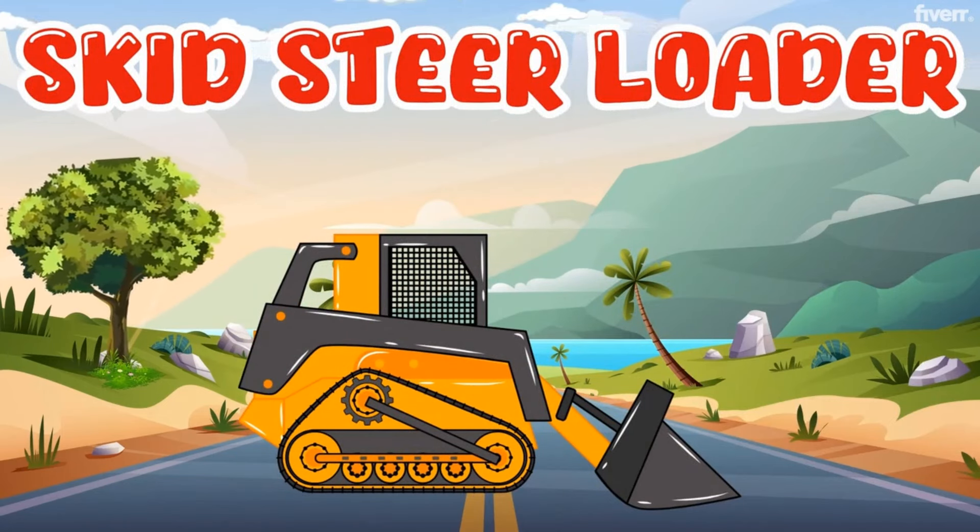Big Machines, working hard and strong. Building up the world where we all belong. Heavy Machinery singing their song.